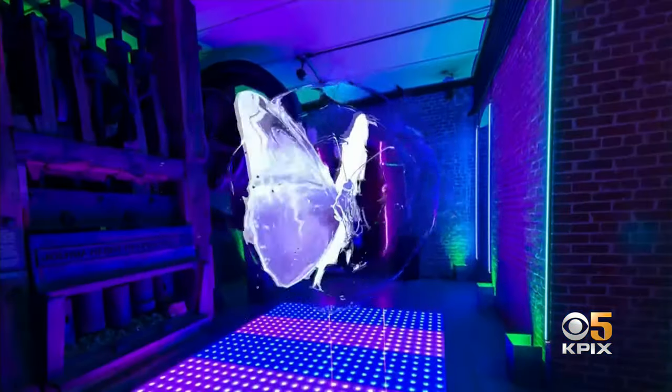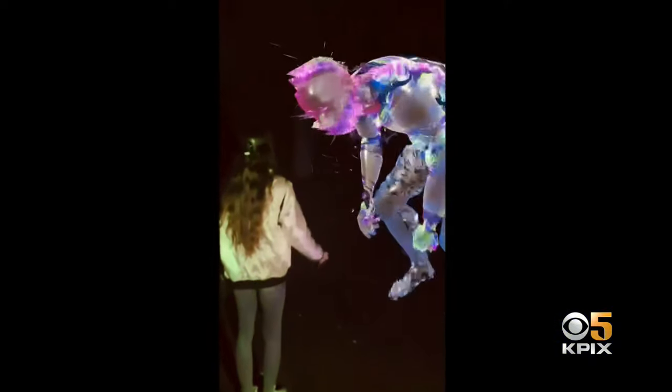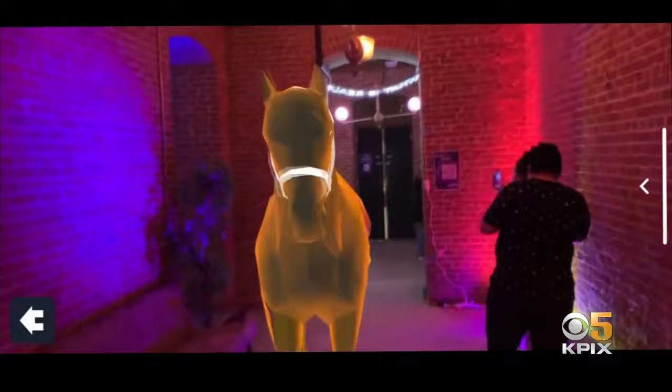Forget about a canvas nailed to a blank wall. This is the world's first holographic NFT exhibit. It's called Verse, and event organizers say it's a new way to use augmented reality to display NFTs, which are digital assets people can buy and sell. It's in the real world — they're making NFTs real for people.